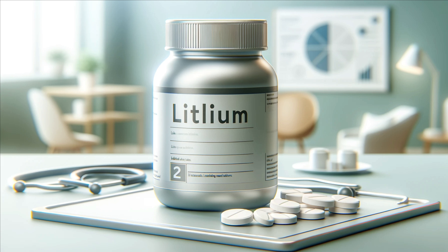Lithium is a mainstay treatment for bipolar disorder, but it requires careful monitoring. Long-term use of lithium can lead to kidney damage. Imagine trying to balance on a tightrope — one misstep can lead to serious consequences. Regular blood tests to monitor kidney function are essential when taking lithium.